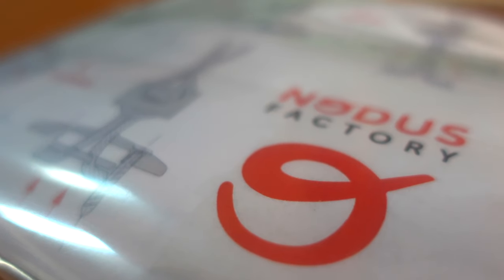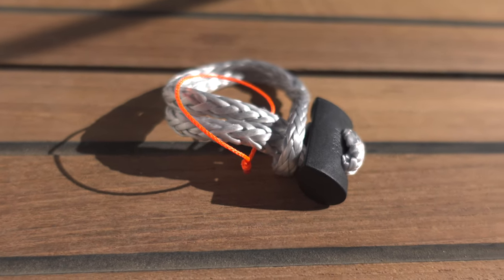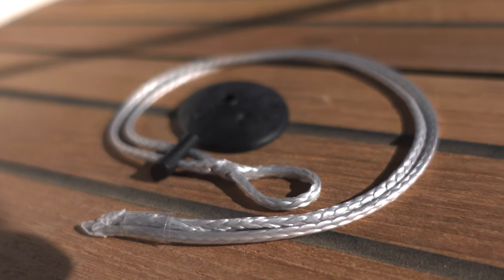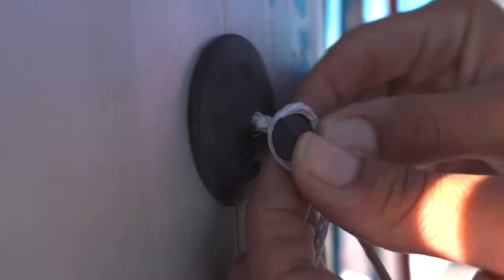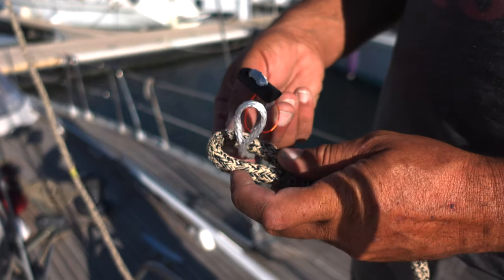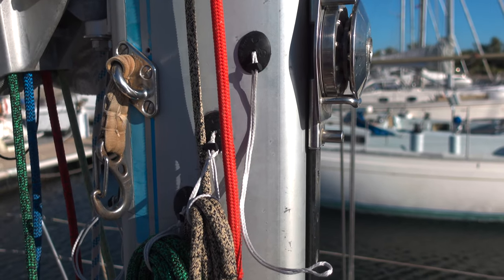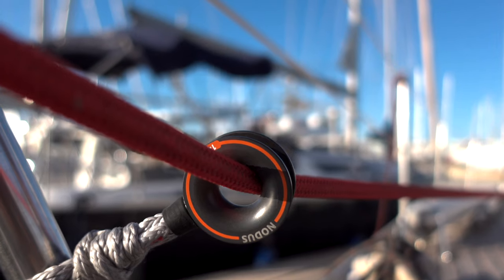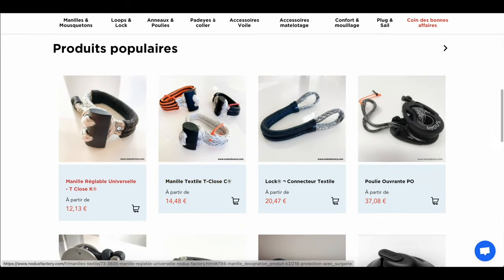We have been contacted by a French company called Nodus Factory, located in Brittany. They create and manufacture mainly textile chandlery, rigging, and sailing accessories. We started a great partnership with them — they sent us some of their amazing items. We set in place on the mast several pad eyes to hold our halyards and reefs, and we tried a few textile shackles and a low-friction ring. You can visit their website to discover their great work — the link is in the description below.